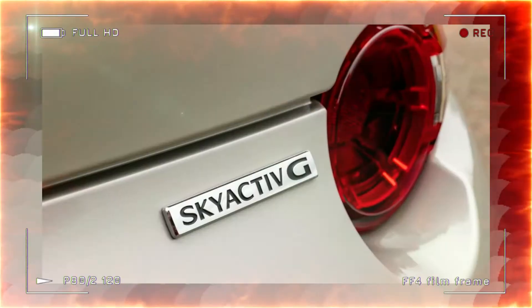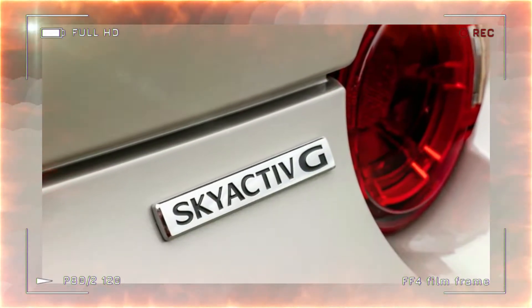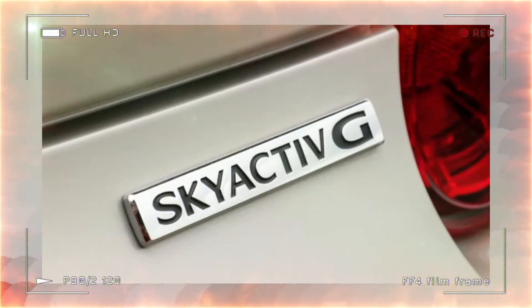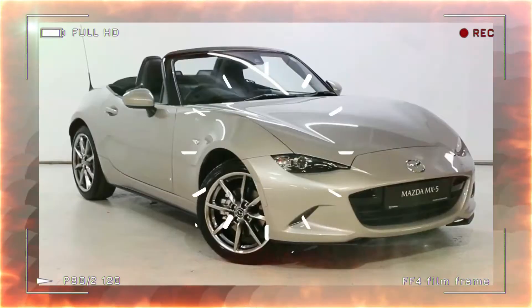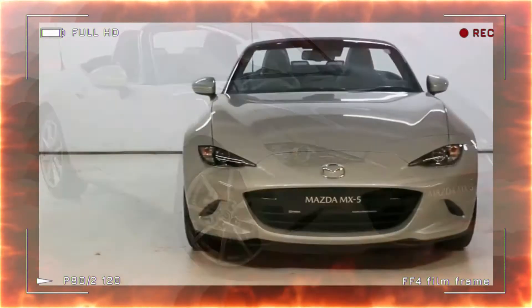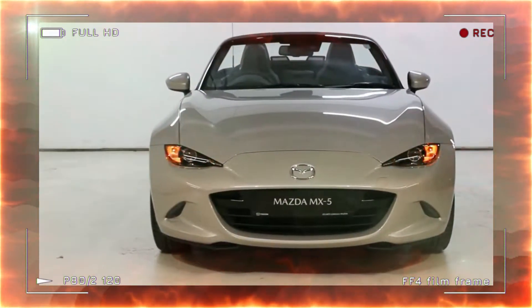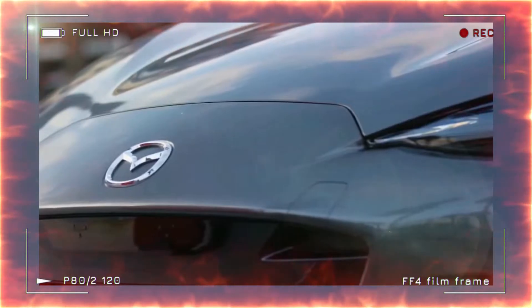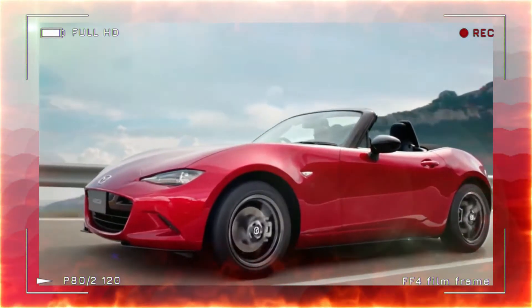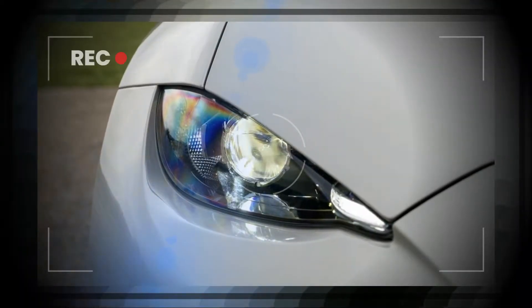The Exclusive Line trim adds perforated black leather upholstery, bright-finished 16-inch alloy wheels, body-colored mirrors, headlights, wipers, as well as a variety of ADAS. The Exclusive Line is additionally available with the 2.0-liter engine producing 181 horsepower, 135 kW / 184 PS, which in manual guise comes standard with a limited-slip differential, a front strut brace, Bilstein dampers, and larger 17-inch alloy wheels.